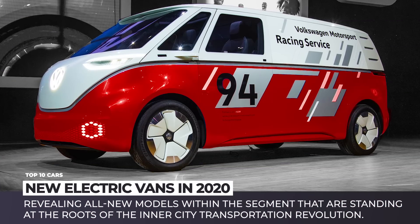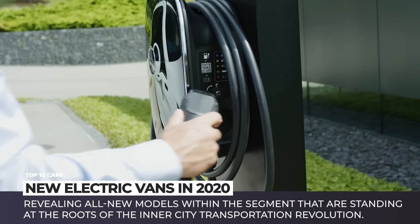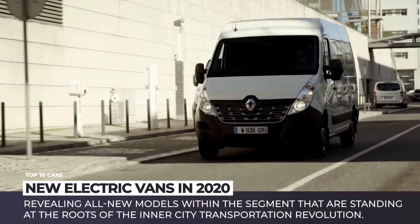Delivery vans, passengers, shuttles, business vans and MPVs – all these vehicles have long become the usual feature of the modern city suburbs landscape. So there is no wonder why the electrification tide is consuming them along with the rest of the transport on the roads.